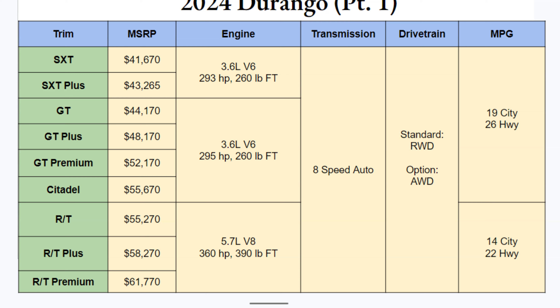There are a lot of trims clumped into a $20,000 price range. For engines, the SXT through the GTs and the Citadel come stock with a 3.6-liter V6 — the GT reportedly gets two more horsepower — giving you 293 or 295 horsepower with 260 lb-ft of torque. The RTs bring a 5.7-liter V8 with 360 horsepower and 390 lb-ft of torque, a lot more power.